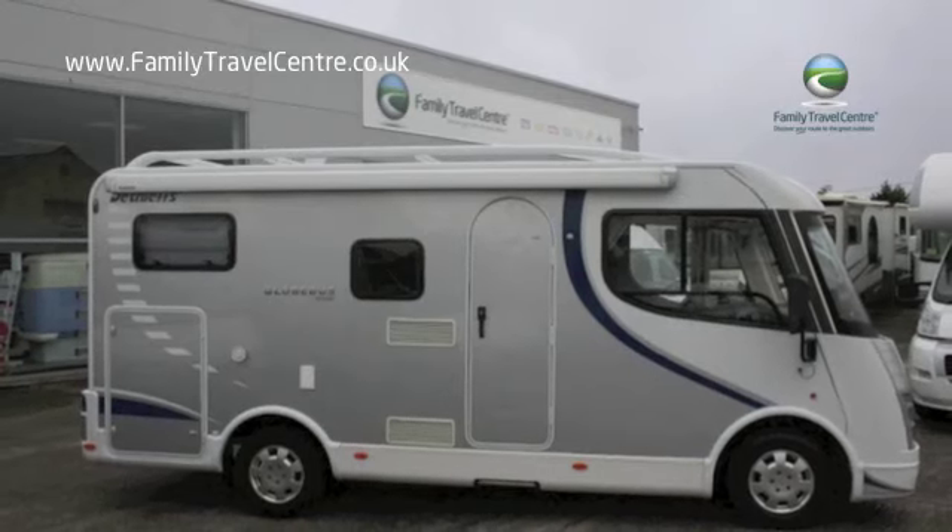Hi, welcome to Family Travel Centre. My name is Matt. Today we're going to take a tour around our Dethleffs Globus I1 motorhome, a very cool little motorhome, an A-Class in a tiny little package. Let's take a look.